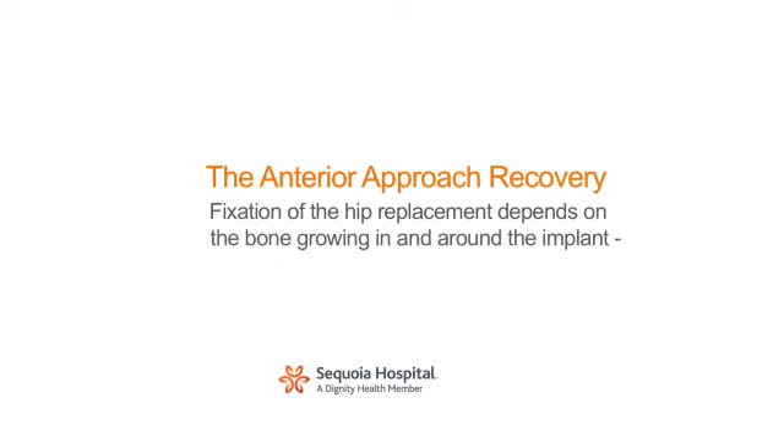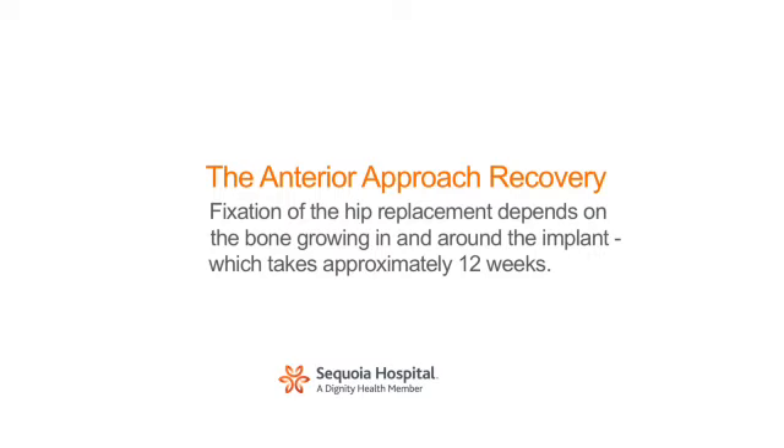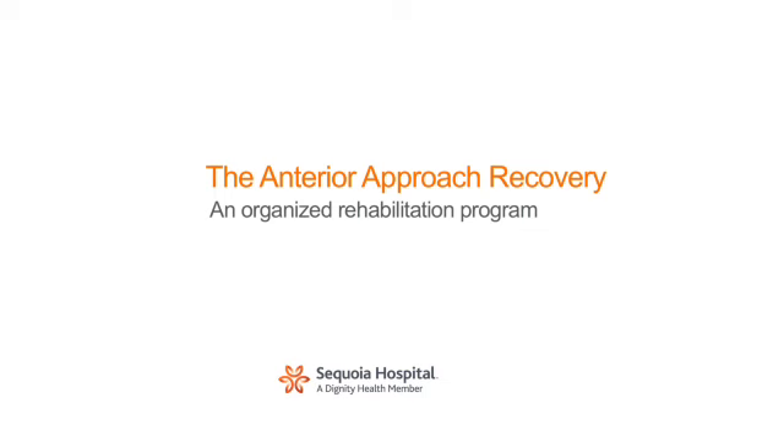The fixation of the hip replacement depends on the bone growing in and around the implant, which takes approximately 12 weeks. Too aggressive a rehabilitation may jeopardize the fixation and lead to failure. For this reason, and for the concerns of safety from falls, I prescribe an organized rehabilitation program monitored by a physical therapist.